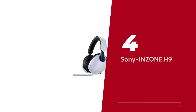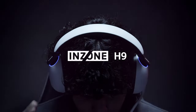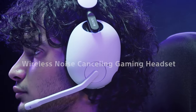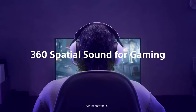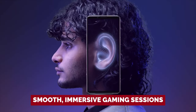Number 4: Sony InZone H9 — our pick for best Sony gaming headphone. Get ready to level up your gaming experience with the Sony InZone H9 wireless headphones. These are the ultimate companion for PS5 gamers. Unfortunately, Xbox users will have to look elsewhere. With their wireless USB dongle, you can say goodbye to pesky latency issues and say hello to smooth, immersive gaming sessions.